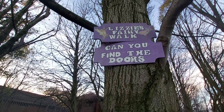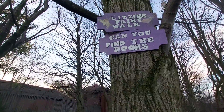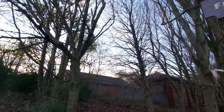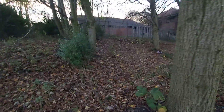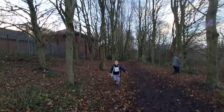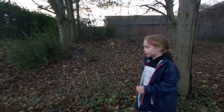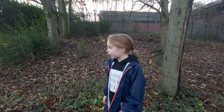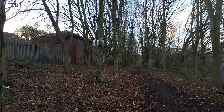Lizzy's fairy walk — can you find the doors? This is a really good fairy walk and I think I really like it. I feel like I'm spotting it over here — it's like a butterfly up there. I love that.